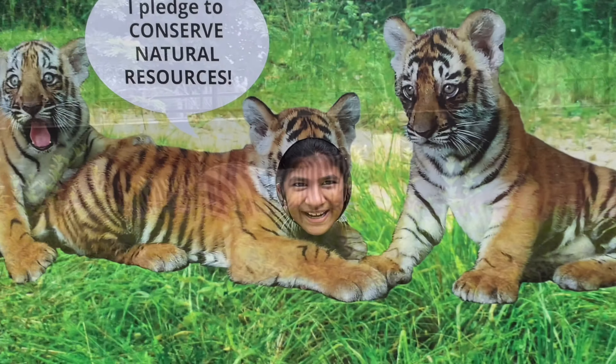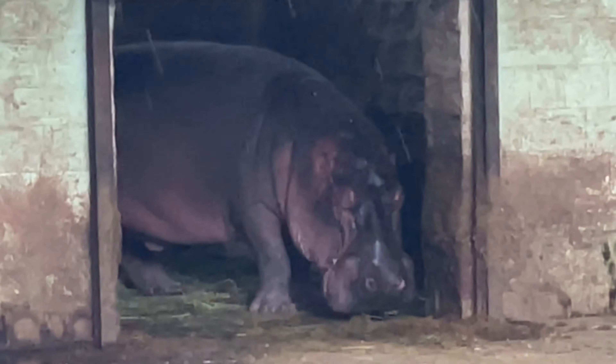We are at the Banagutta Zoological Park. It looks like a tiger. They are so huge.